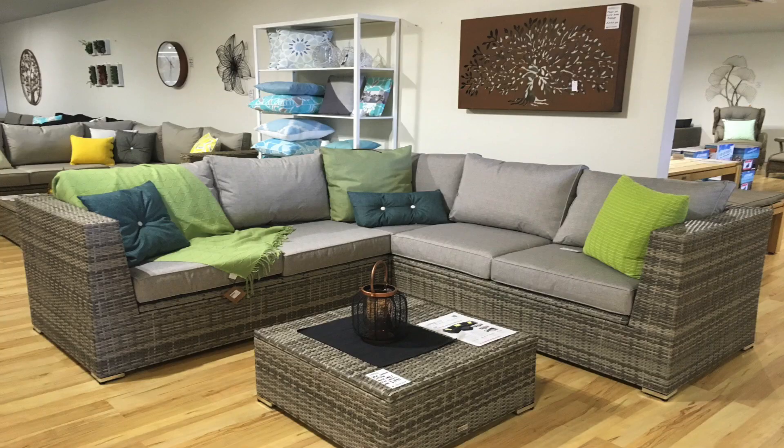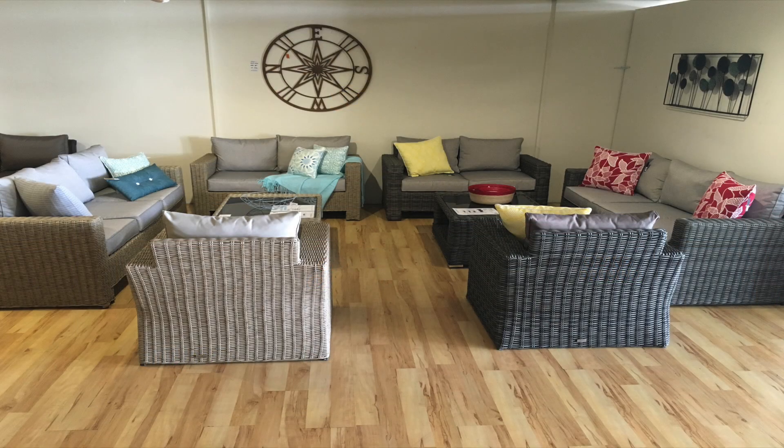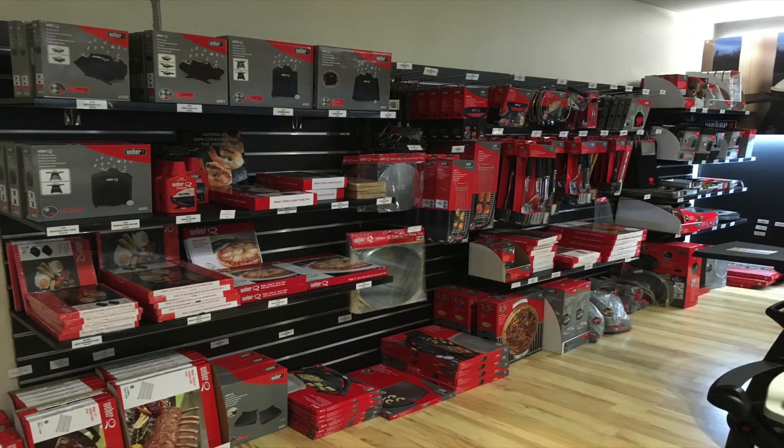In Melbourne we have two outdoor furniture superstores, both fully air conditioned — a large factory warehouse in Cheltenham and another large superstore out in Hoppers Crossing where we're also a weather specialist. So we're servicing the southern suburbs of Melbourne and also the west, as well as our online store.